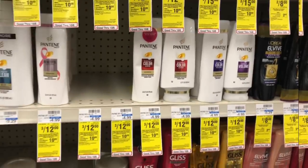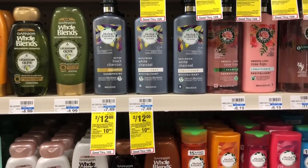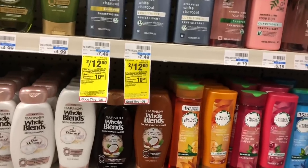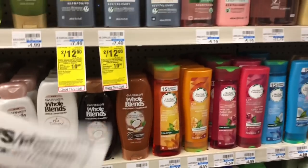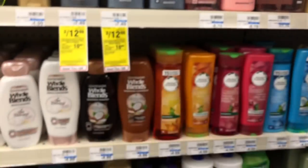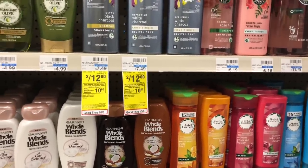Another option includes Herbal Essences. Pick up three Pantenes and use one $5 off three coupon, then pick up two Herbal Essences Bio Renew — on sale two for $12 — and use one $3 off two coupon from our P&G inserts. You'll pay $16 but get back $5 in Extra Care Bucks, making your final cost $11 or $2.20 each. If you received a $4 off $18 CRT and a $2 off Herbal Essences CRT, stack both — lowering your out of pocket to $10 but getting back $5 in Extra Care Bucks, making your final cost $5 or 83 cents each.